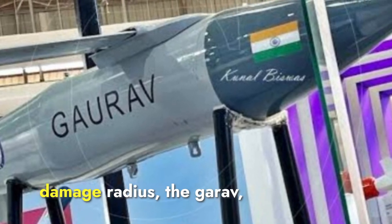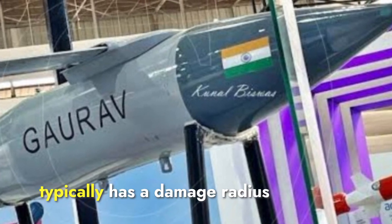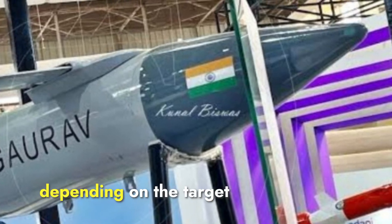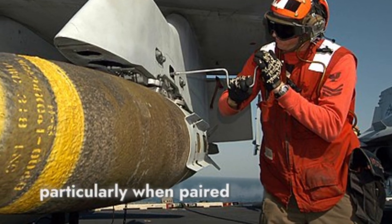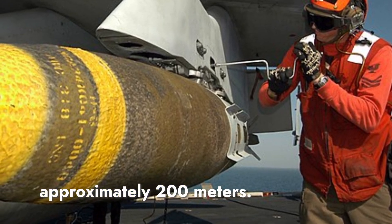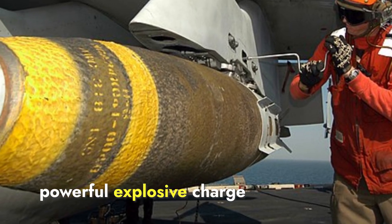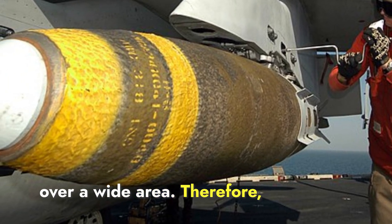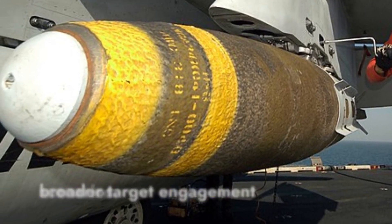When we talk about the potential damage radius, the Gharav with its high explosive warhead typically has a damage radius that can extend to several meters, potentially up to 100 meters depending on the target and surroundings. On the other hand, the JDOM, particularly when paired with a Mark 84 warhead, has a damage radius of approximately 200 meters. This larger radius is due to the powerful explosive charge of the Mark 84, making JDOM more effective in broader target engagement scenarios.